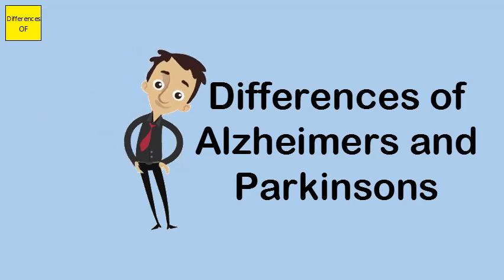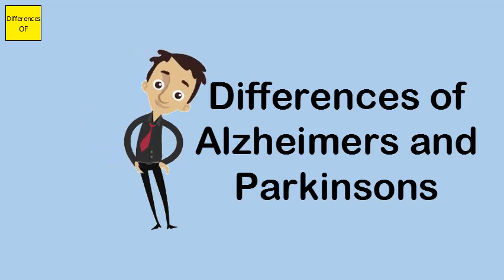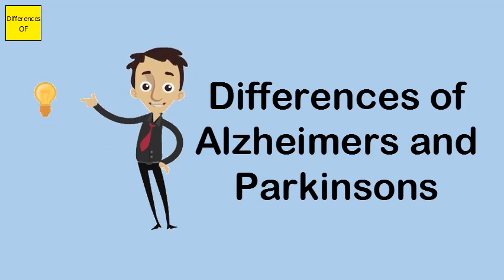Parkinson's disease is believed to be caused by a prolonged decrease of dopamine, the absence of which inhibits normal neural impulses in the brain. Alzheimer's disease is associated with the lack of acetylcholine, while Parkinson's disease is believed to be caused by the decrease of dopamine in the brain.